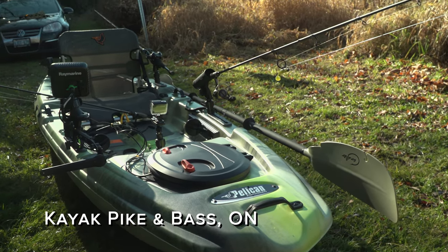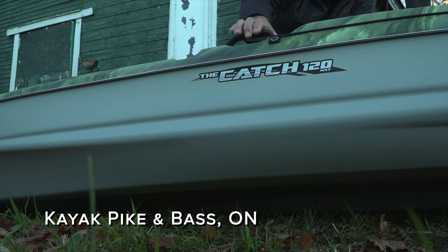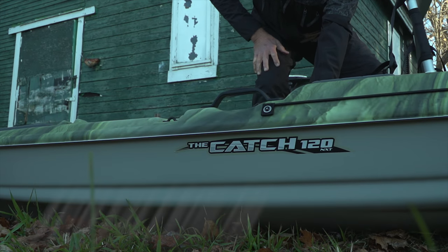This week I have the pleasure of fishing out of a brand new kayak that I was very excited to use. It's called the Catch 120 NXT.